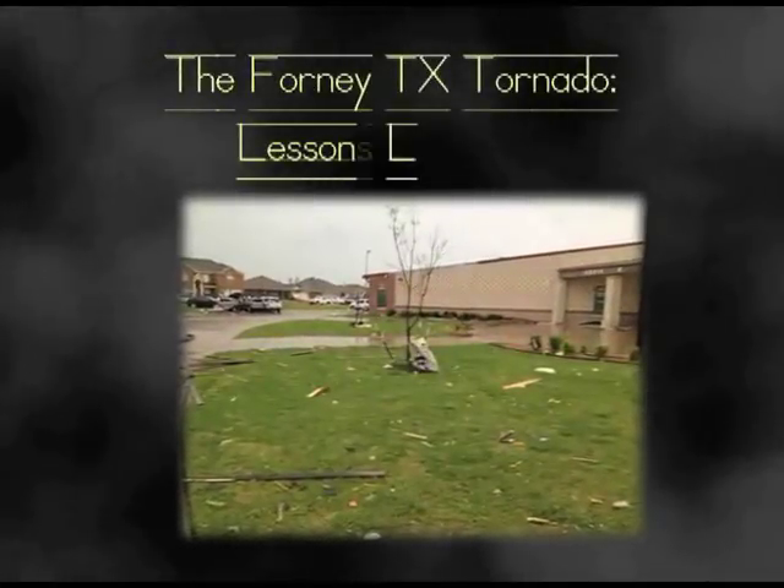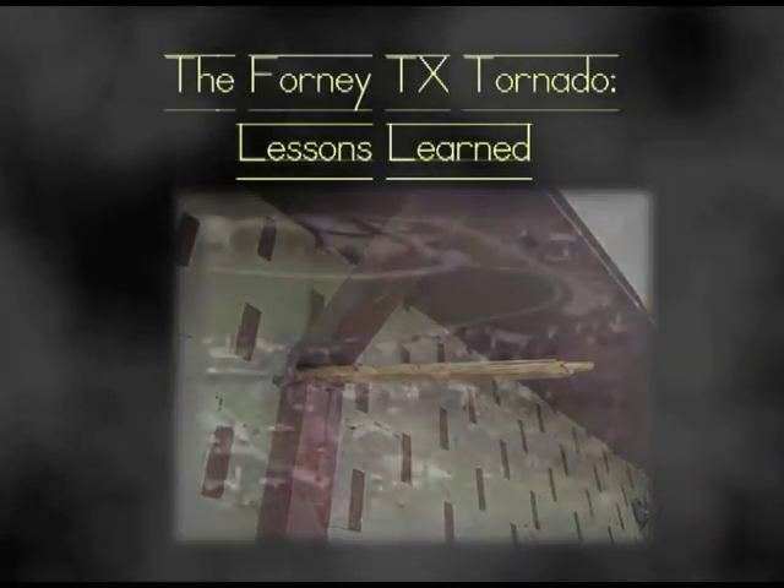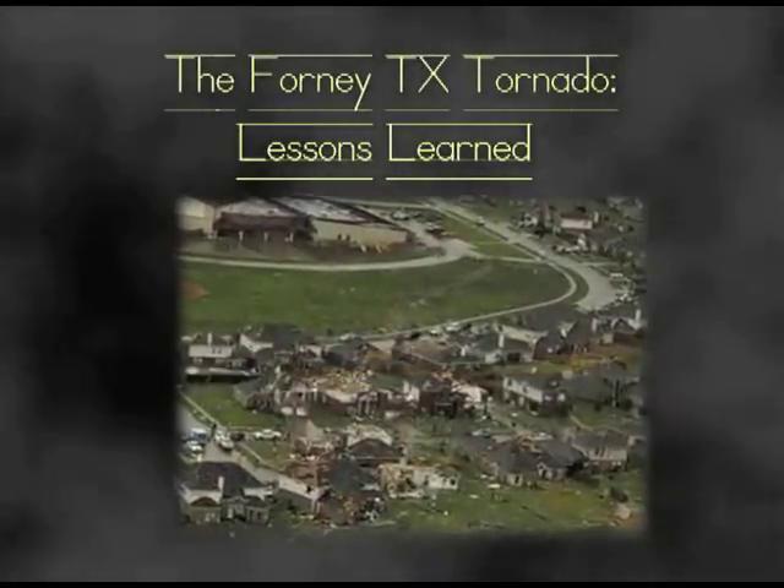The Forney, Texas Tornado. Lessons Learned. We join Crosby Elementary School principal Justin Virture.